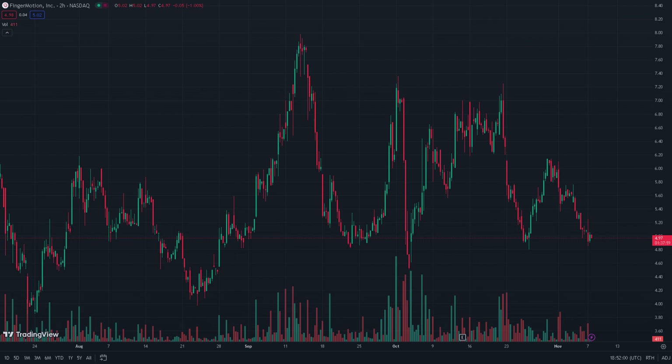Now let's take a look at the technicals. The trading volume of Finger Motion has recently been around 630,000 shares versus the average volume of 940,000 shares over the previous 52-week period. The price has been fluctuating between one dollar and one cent and seven dollars and 97 cents. The volume of shares traded tells us how many shares are being bought and sold at any given point in the market, and whether there is enough liquidity to support a trading strategy.